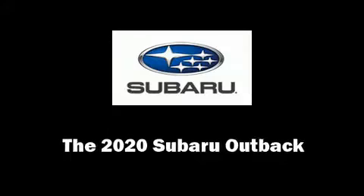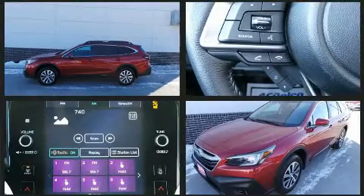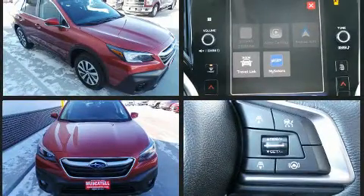Climb inside the 2020 Subaru Outback. Under the hood you'll find a four-cylinder engine with more than 170 horsepower, and for added security, dynamic stability control supplements the drivetrain.